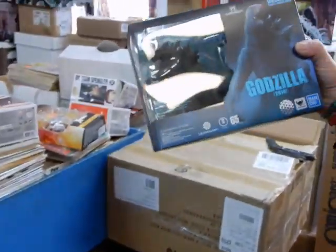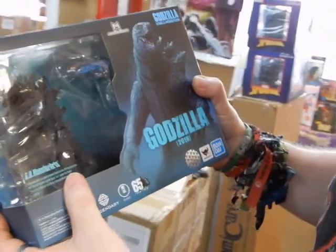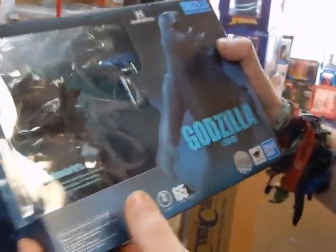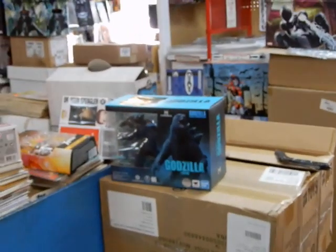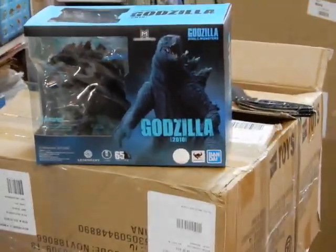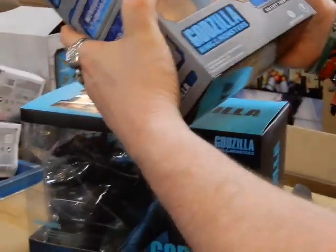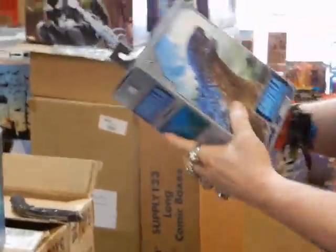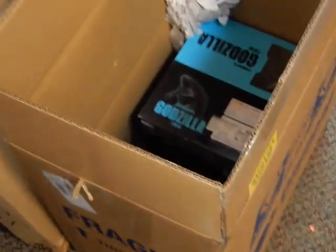We've got these babies here — SH MonsterArts. We've got the Godzillas from the new Godzilla film. I've got several of these in stock right now. Don't wait — they probably will not last very long. We do have the Mothras, the Rodans, Mothra, Rodan and King Ghidorah. I do believe in two weeks I'm going to be getting the NECA Rodan figures in. Last week we did get the NECA Godzilla King of the Monsters Godzilla. Certainly don't wait — when these things start selling they're going to be gone just like that.